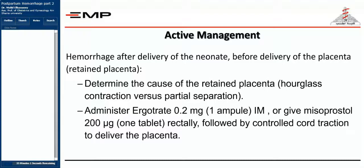If all of these measures fail, you may be dealing with a morbidly adherent placenta to the uterine tissues, and this will not be resolved by a vaginal procedure. You are going to have to do a laparotomy in order to deliver the placenta.